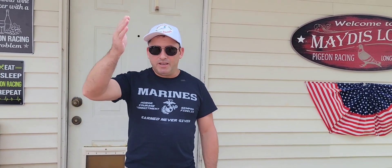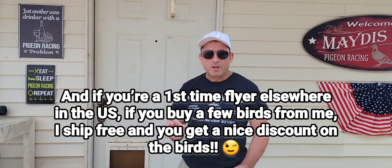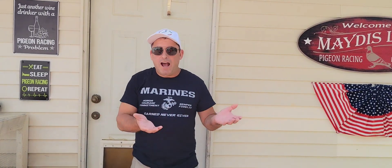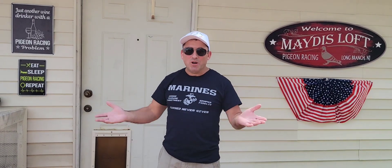Speaking about growing the sport, if you are a first-time flyer in the Middletown, New Jersey area, our Bayshore club is looking for a few good flyers — if you join as a new member, I'll hook you up. Reason number three: pigeon racing, like horse racing, is a sport where you cannot gamble with money. So in my mind, what would that look like? Since we can't do it with money, why not use a free point system and experience what it could look like if it were legal?